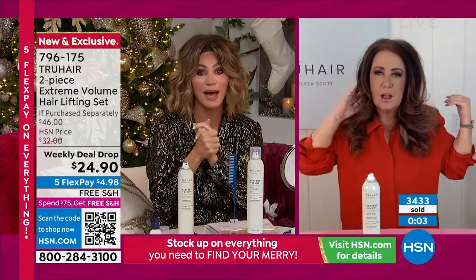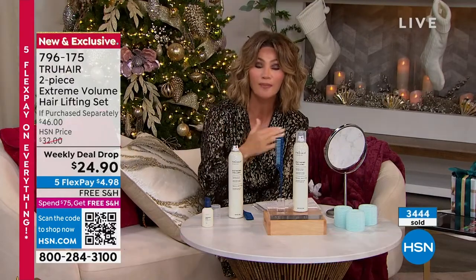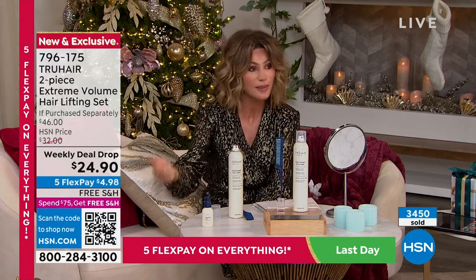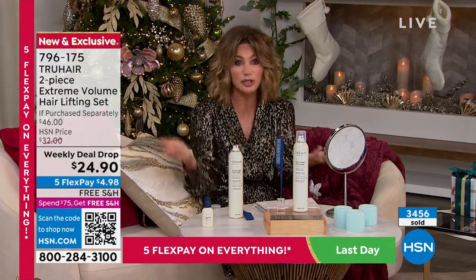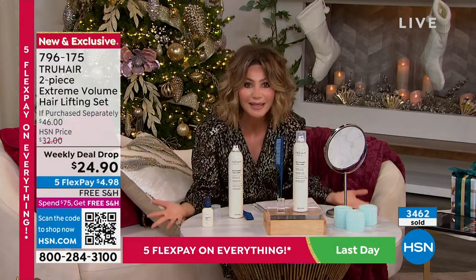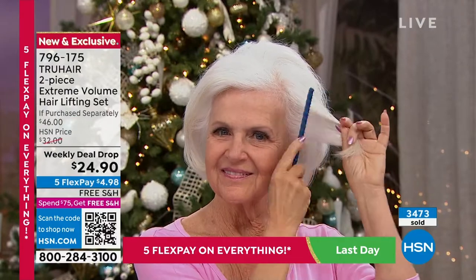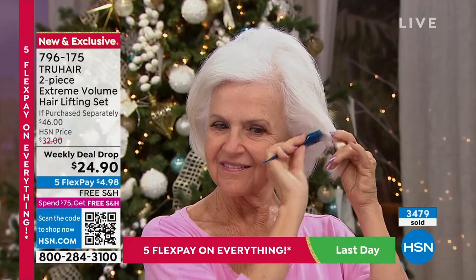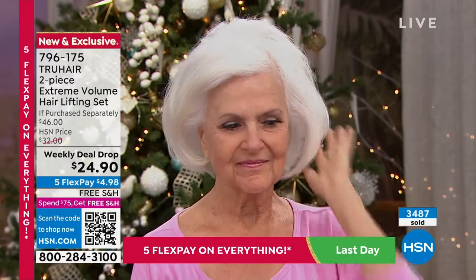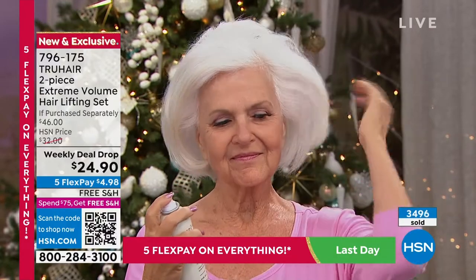We have so many new customers shopping with us. Not all hairsprays are created equally. Some smell weird, some you put them on and they don't last. Some make your hair look wet. Some are too strong and you can't brush it through without breaking your hair. This is a game changer because it's not only giving you hold, it's giving you volume. Plus we're giving you the amazing tool to go with it — it's a win-win. This is it today for free shipping and five interest-free credit card payments.